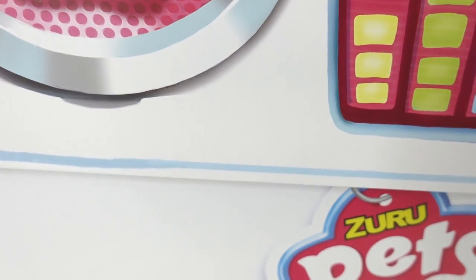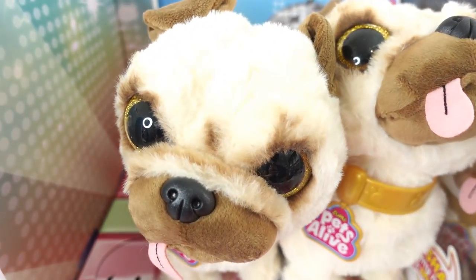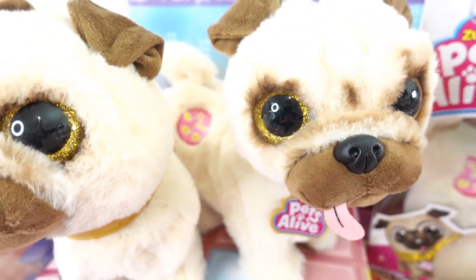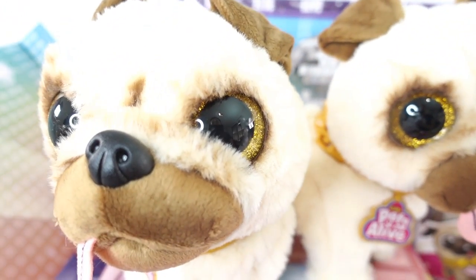All right, let's carefully open this box and see what's inside. Here we go — almost there. Oh my goodness, look at that face! Are these pugs? They are adorable. Oh my goodness, these are the cutest pugs ever.